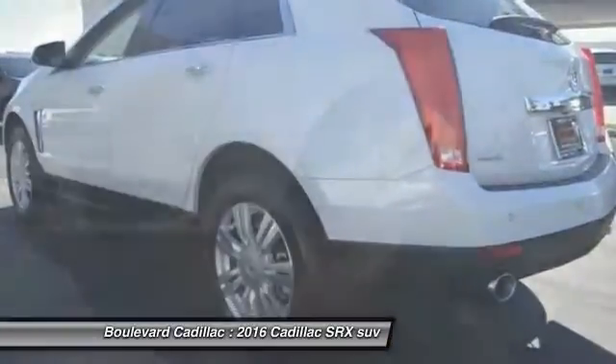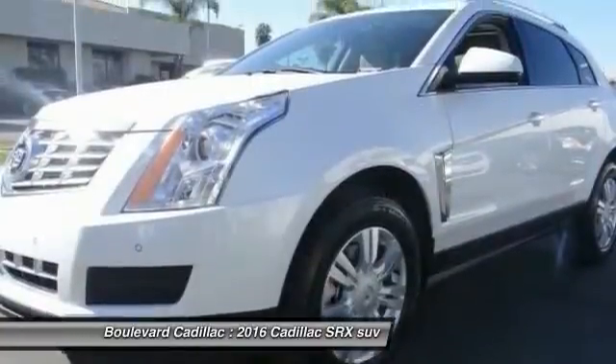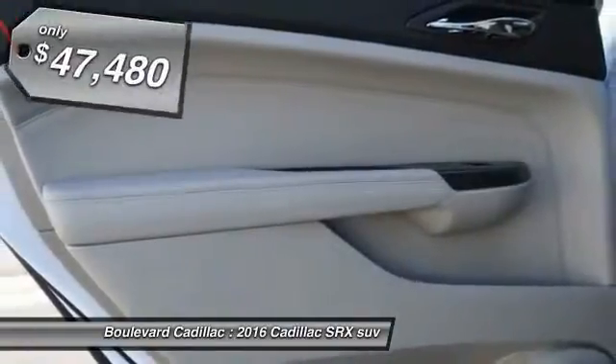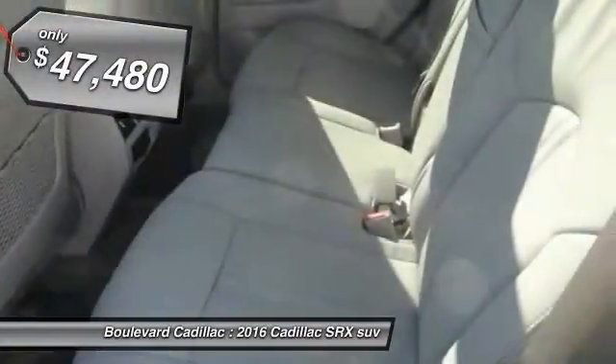Luxury lovers will delight in the new stylish handcrafted cabin. And for technology lovers, the list of high-tech features is just too long to list — and it is priced below $50,000.